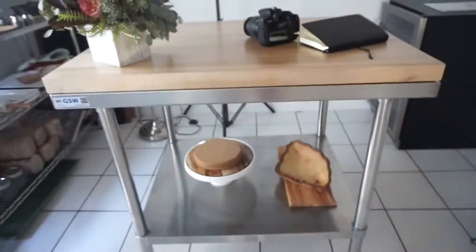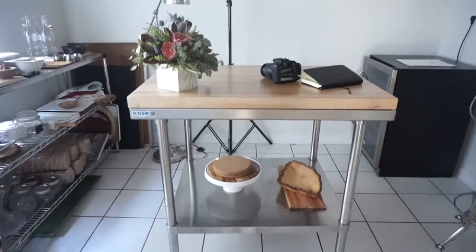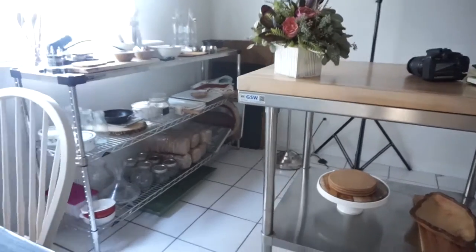It smells so good, and this is my new YouTube station. I'm obsessed.